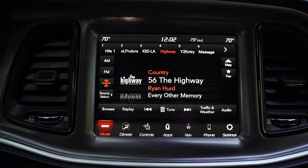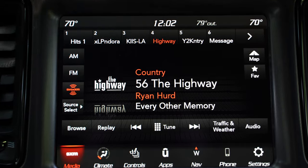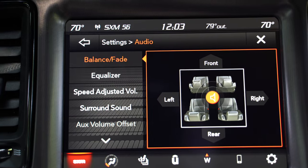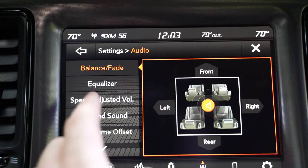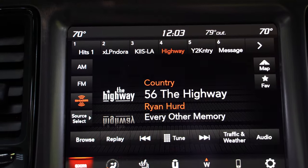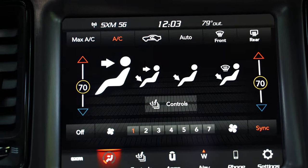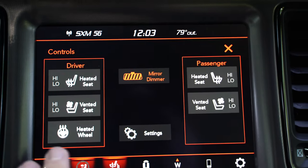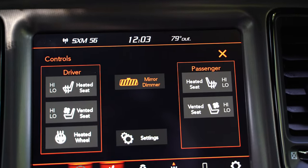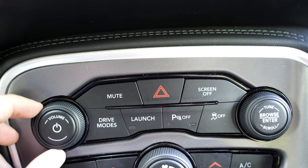Standard we've got the 8.4-inch Uconnect system, but we have the optional navigation and optional 18-speaker 900-watt Harman Kardon audio system, which really sounds nice. This system is very bassy - one of the bassiest stock systems I've seen - and you can have surround sound on here as well. The touch function is fairly responsive, though certainly not the best. This is also where you have seat controls for heating, ventilating, and even the steering wheel.